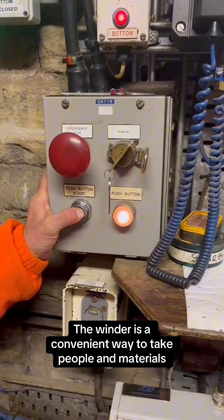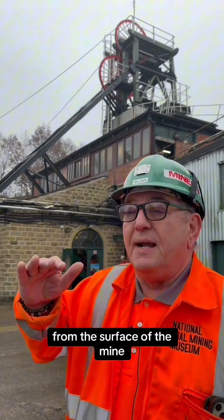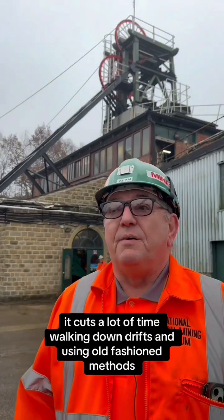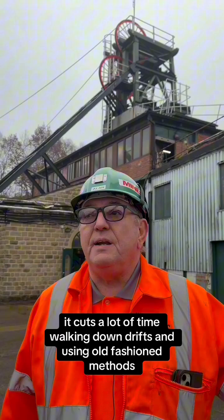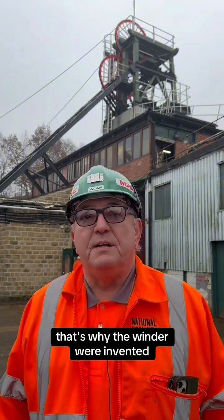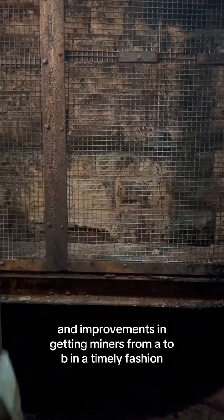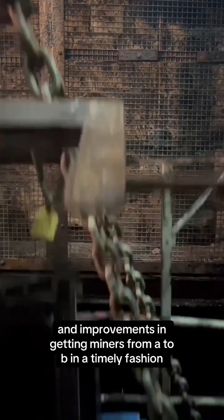A winder is a convenient way to take people and materials from the surface of the mine way down underground. It takes a lot of time walking down drifts and using old-fashioned methods. That's why the winder was invented — because of technology and improvements in getting miners from A to B in a timely fashion.